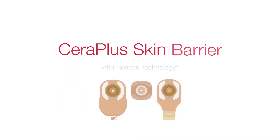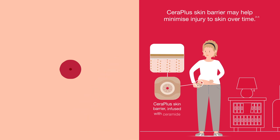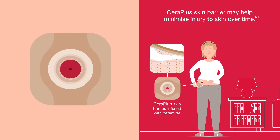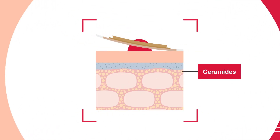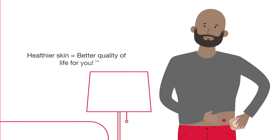Cerra Plus Skin Barrier is infused with ceramide and designed to help protect your skin from the potential damage of skin barrier removal. Keeping your skin protected is part of maintaining good skin health, which means better quality of life for you.